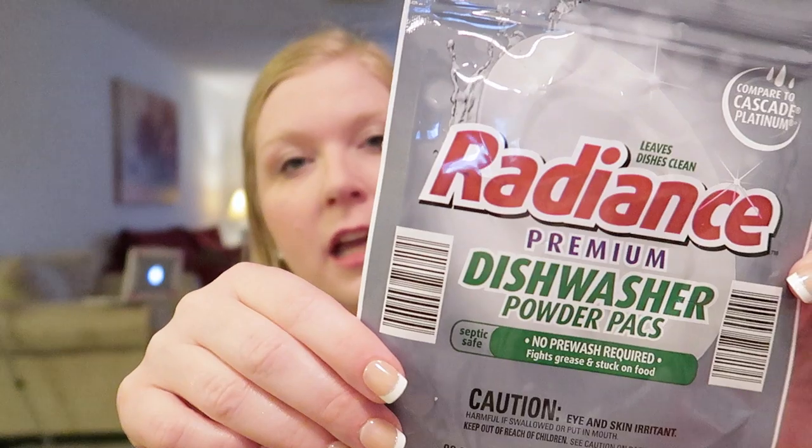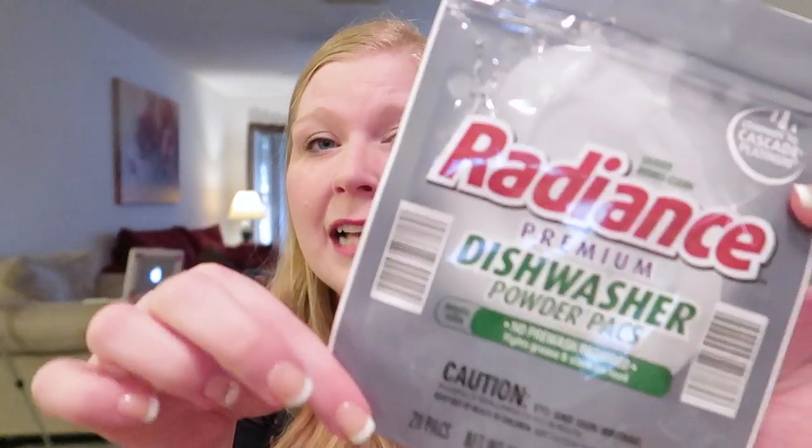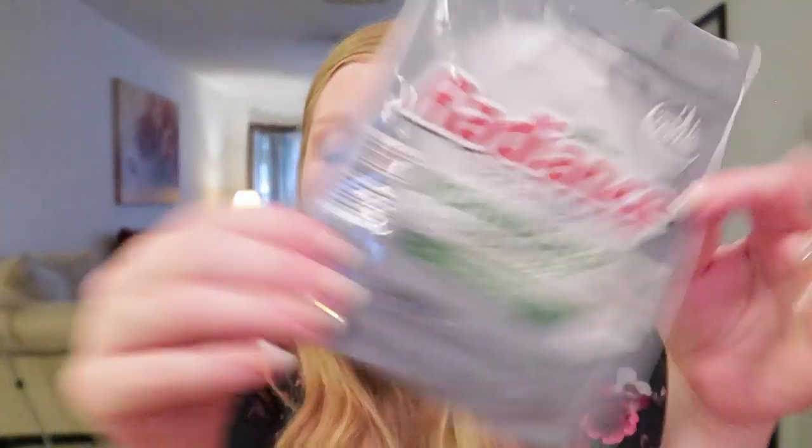These are the dish tabs from Aldi. There is a new version Aldi carries that's supposed to be higher end, but I just don't like it as much as the classic Radiance dish tabs. You get less — only about 14 or 15 — and they don't seem to perform any better. I can't find those classic ones at my Aldi anymore, so I've started buying dish tabs from Sam's at a better price. If Aldi ever brings back those classic ones, I'll probably go back.